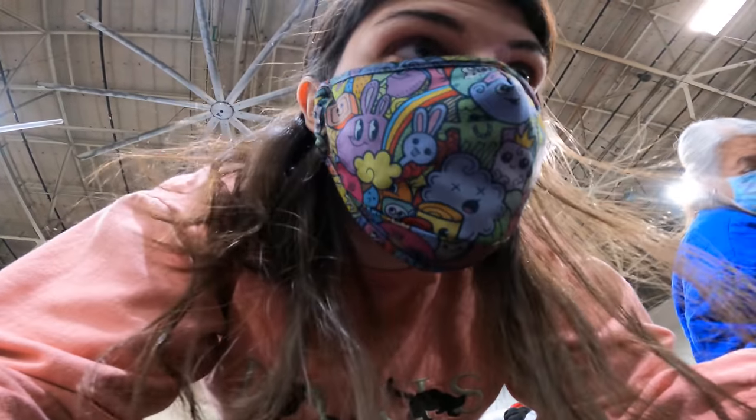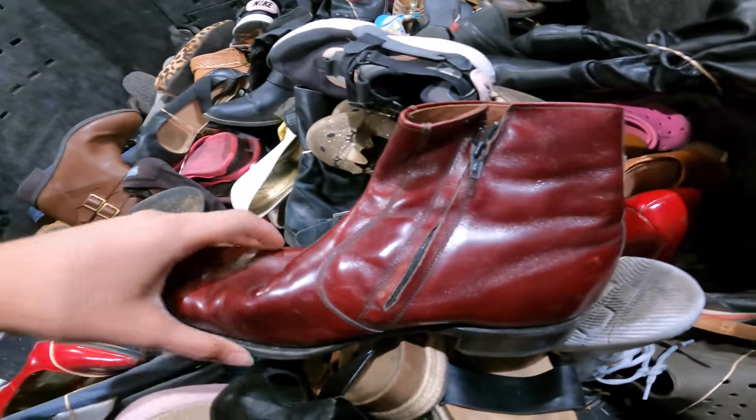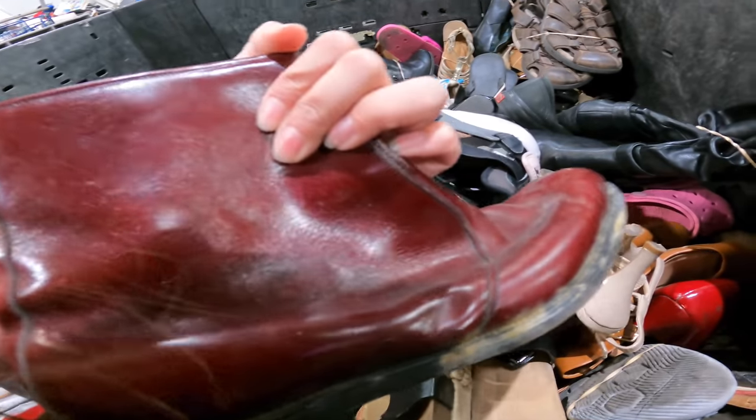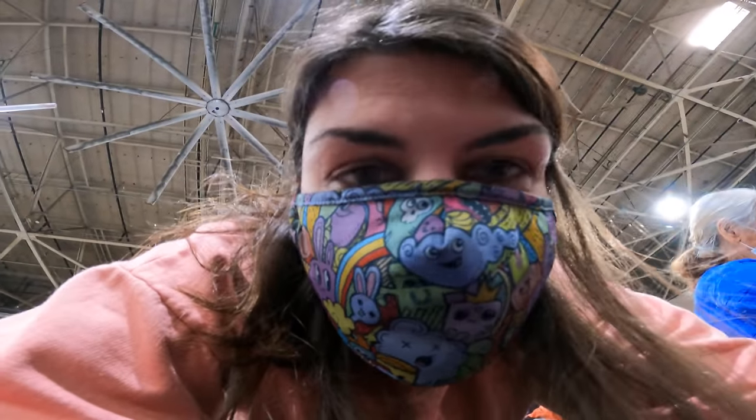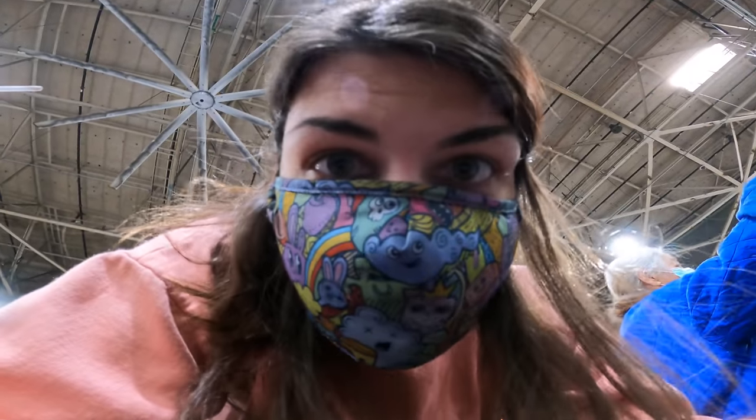They rarely have shoes at the bins and I'm so excited. Look at these Chelsea boots! They're so pretty. They're made in USA, so I don't know if they're actually vintage or not, but that's always a good sign. I think I'm going to get them. If nothing else, they fit me, so I guess it's no great loss.